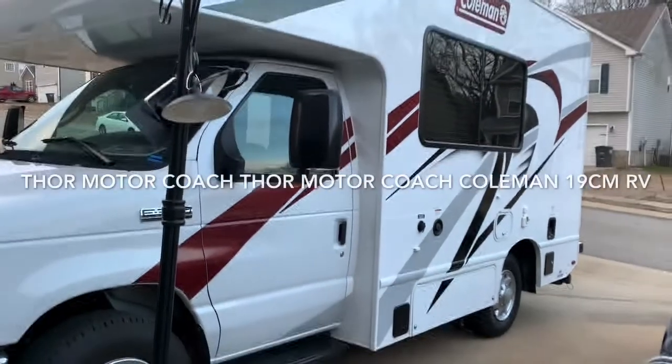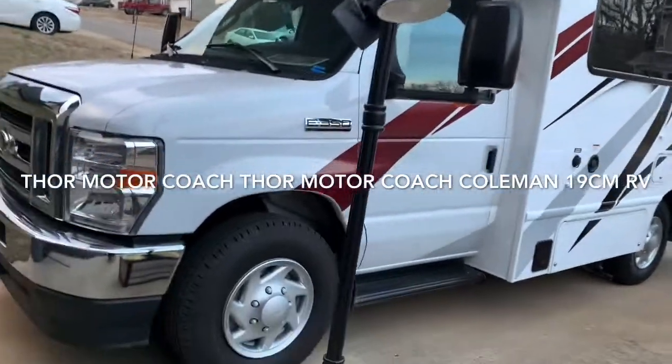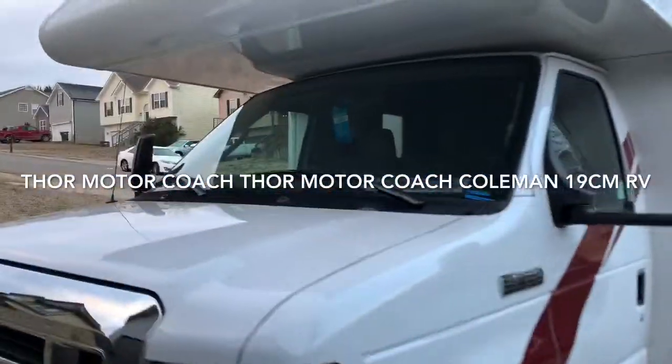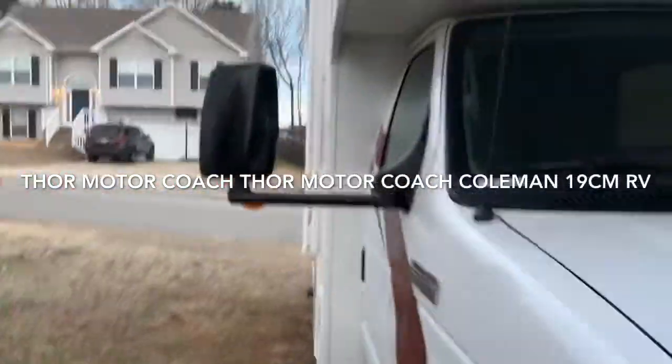I wanted a little RV, one small enough that fits in a parking spot so I don't have to worry about parking. This is a 19-foot Thor.